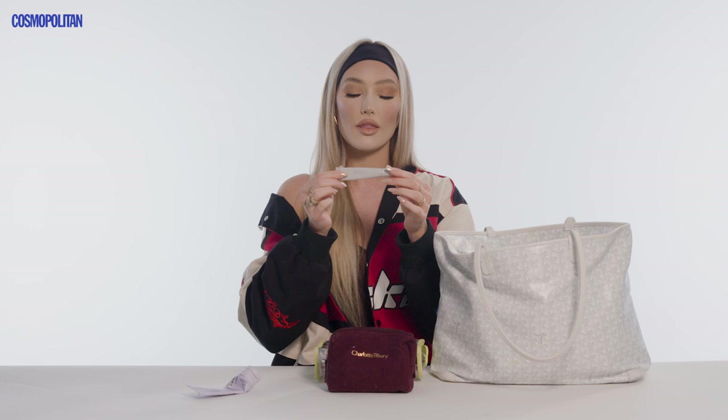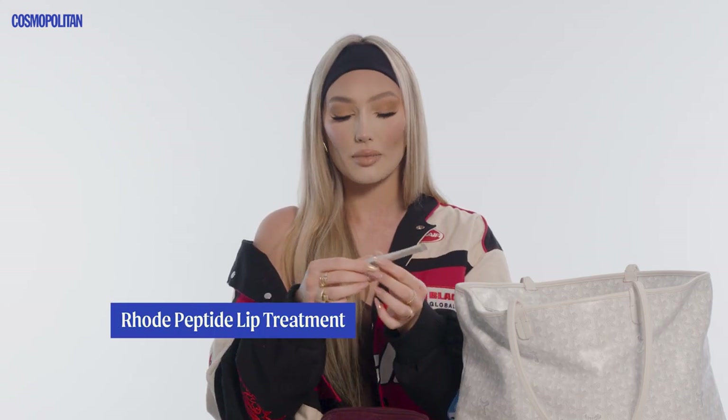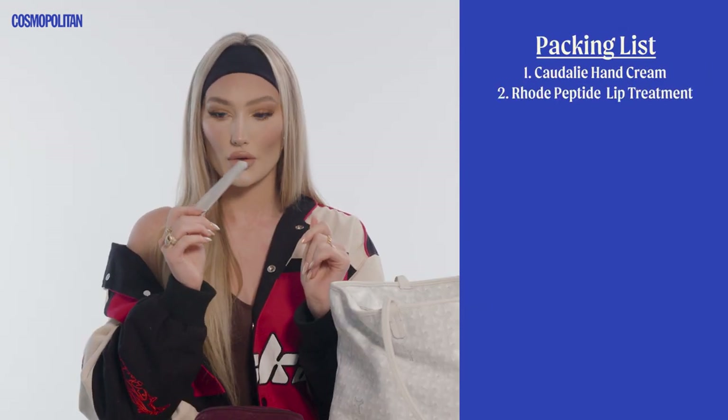This is my favorite chapstick in the entire world to travel with — the Rhode Peptide Lip Treatment. It is so nourishing and juicy, and it comes in so many different flavors. I always pack this. I have a hundred different chapsticks in my bag, but this is usually my go-to.